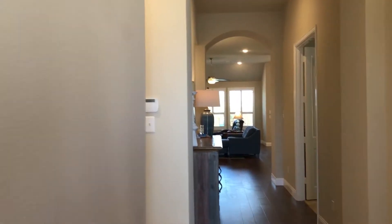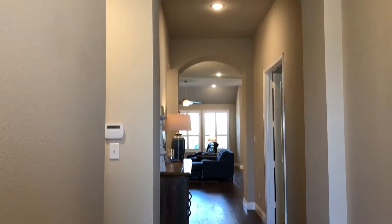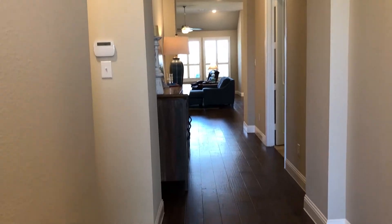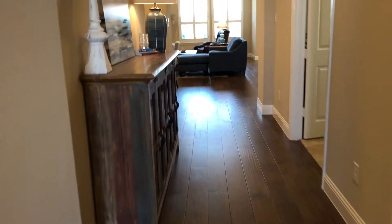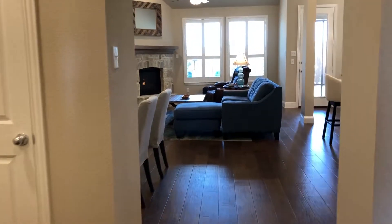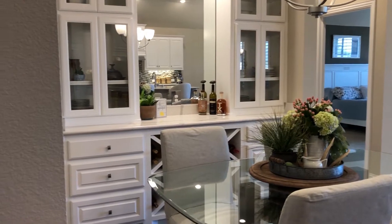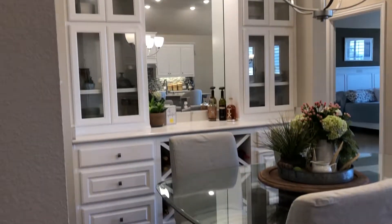When you first enter this beautifully built Highland home, you'll notice the high-quality construction, the tall ceilings, the grand open entryway, and these beautiful wood floors throughout the main level of the home. Let's head on in and first see the focal point of this beautiful open floor plan. The first thing you'll notice is this beautiful built-in hutch in the formal dining space.